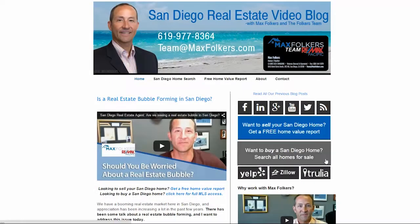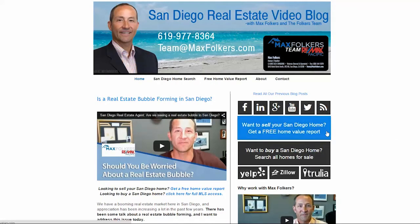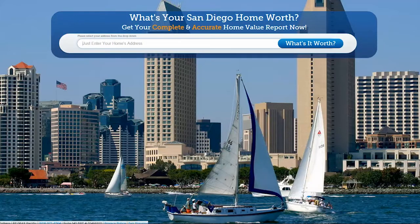Before I do, however, I'd just like to remind you there are two links off to the right side of your screen. If you're looking to buy a home this year, you can click that link and get access to all the homes currently on the market here in San Diego. Or if you're thinking about selling your home, you can click that and get a valuation on your home.